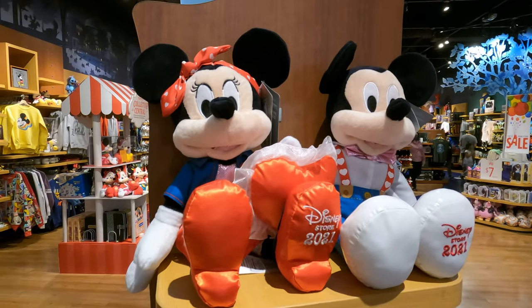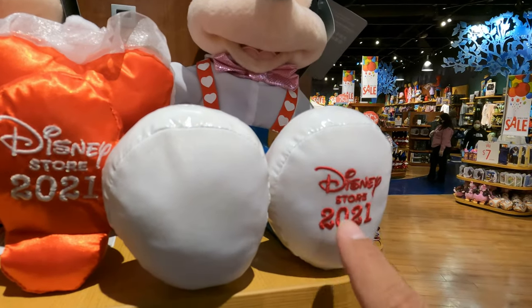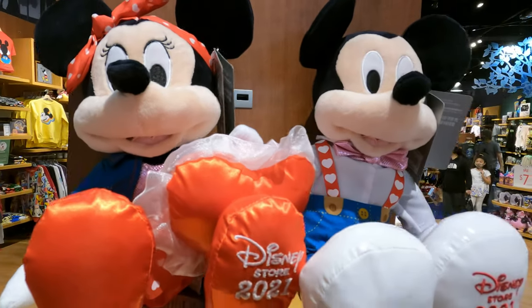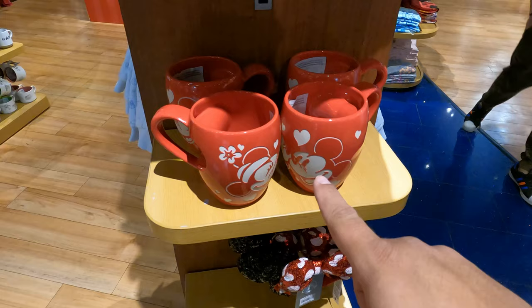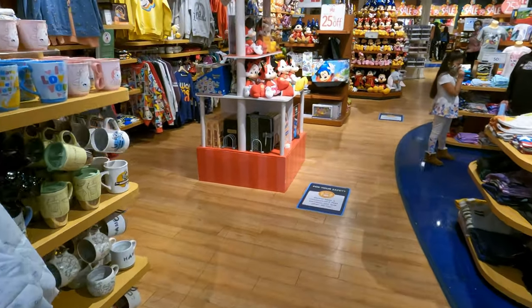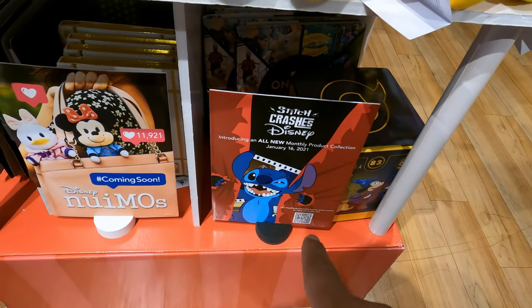Look what else they got — they have the Valentine's Day plushes, they got Mickey and Minnie. These are Disney Store 2021 and retail for $24.99 each. It looks like they still have the Valentine's Day mug as well, but I'm not seeing the ears anymore, so they probably sold out of those. Those are pretty popular.